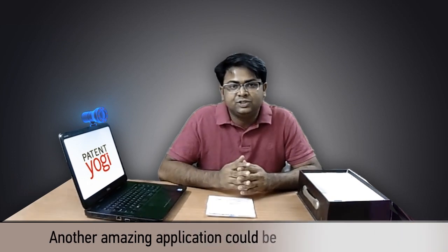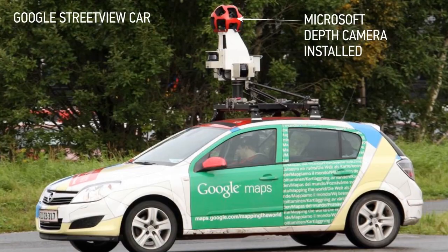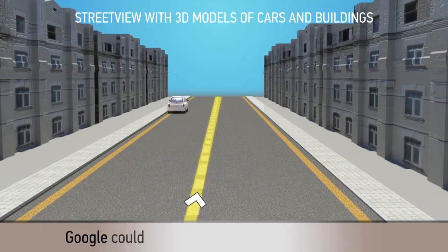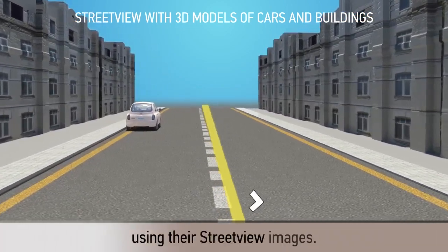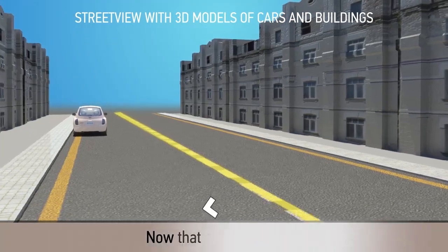Another amazing application could be Google Street View. Google could use this technology to create 3D maps using the street view images. Now that looks awesome.